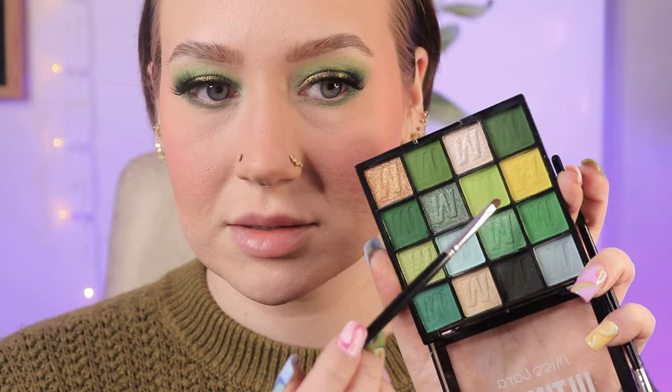My eyebrows are done — I ended up going in with the Chic Glam brow pencil as well and tried to mix them together just to bring that warmness down. It helped a little bit but you can still see my eyebrows are pretty warm. Let's finish up the under eyes — I'm going to go in with a shade from the palette to smoke and blend it out. This palette is so pigmented and every time I look at it I can't wait to go into the mintier shades.